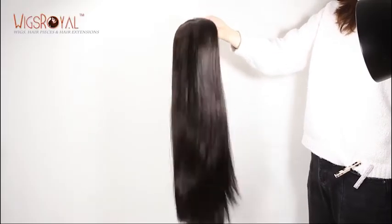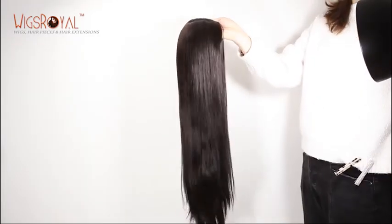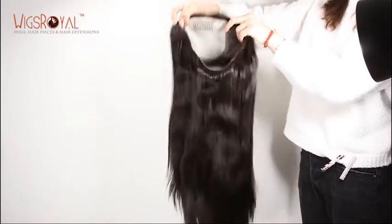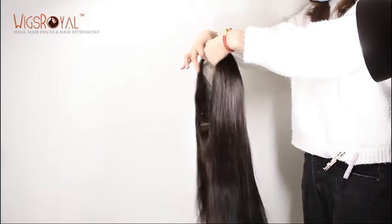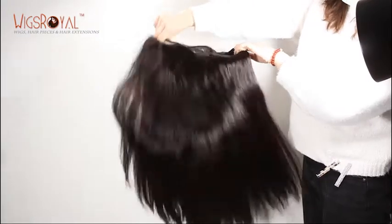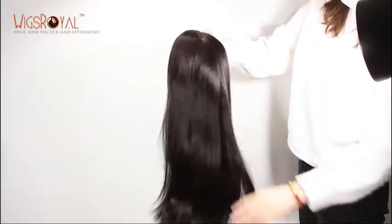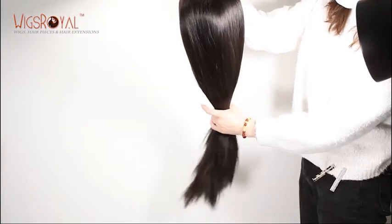Hi everyone, welcome to Wigs Royal channel. Wigs Royal has been a manufacturer with 22 years of experience in human hair lace wigs, hair weaving, top closures, lace frontals, and so on since 1998. Our products are exporting to 62 countries and regions. Thank you for your support and trust — we will keep growing. Today we'd like to introduce another item to you. Hope that you will love it.